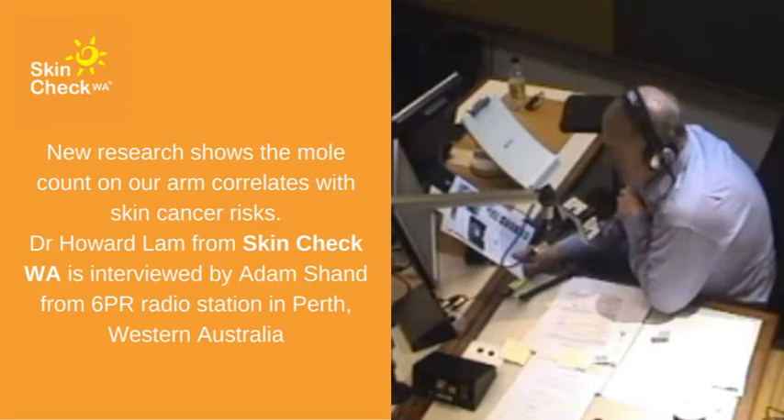Roll up your sleeves. Let's see if you've got more than 11 moles on your right arm — you could have a higher risk of skin cancer.